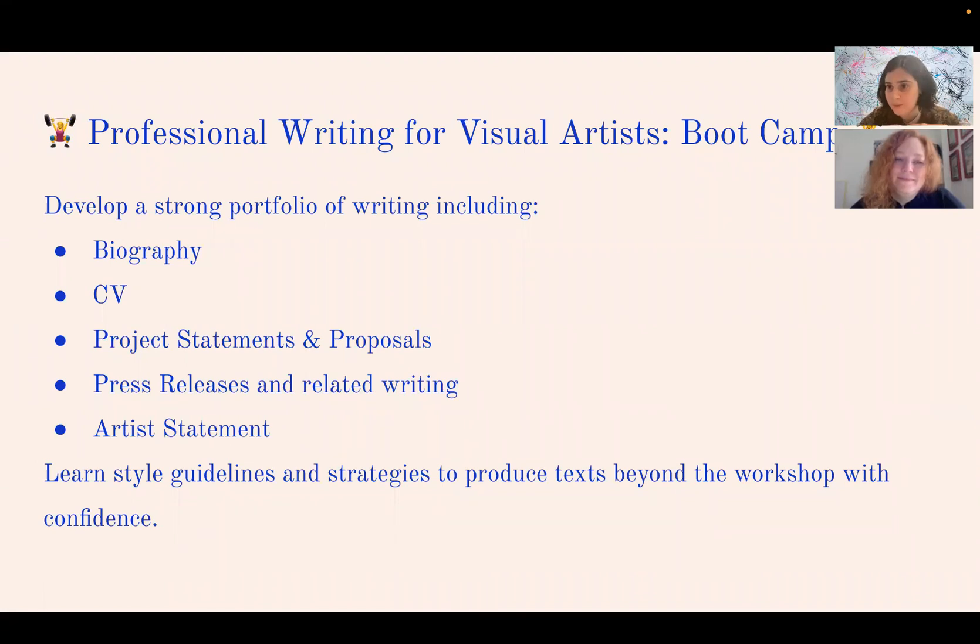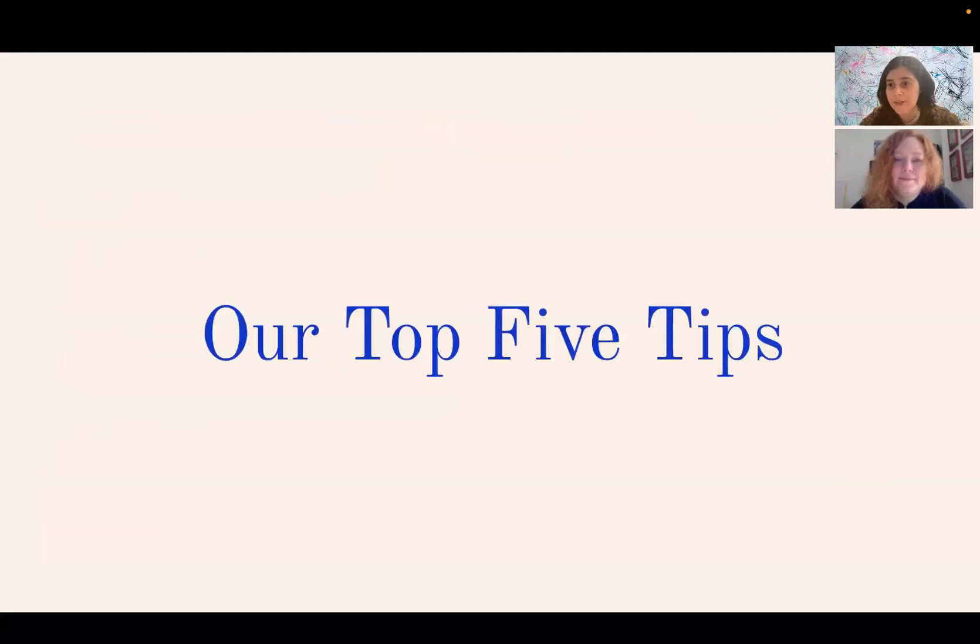The purpose of the course is to help you develop a strong portfolio of writing that you need as a professional artist. This includes a biography, a CV, project statements and proposals, press releases and related writing, and an artist statement. We teach you the style guidelines and strategies to produce text beyond the workshop with confidence — so you develop the strong portfolio but also learn how to make these documents yourself. Here are our best favorite tips.